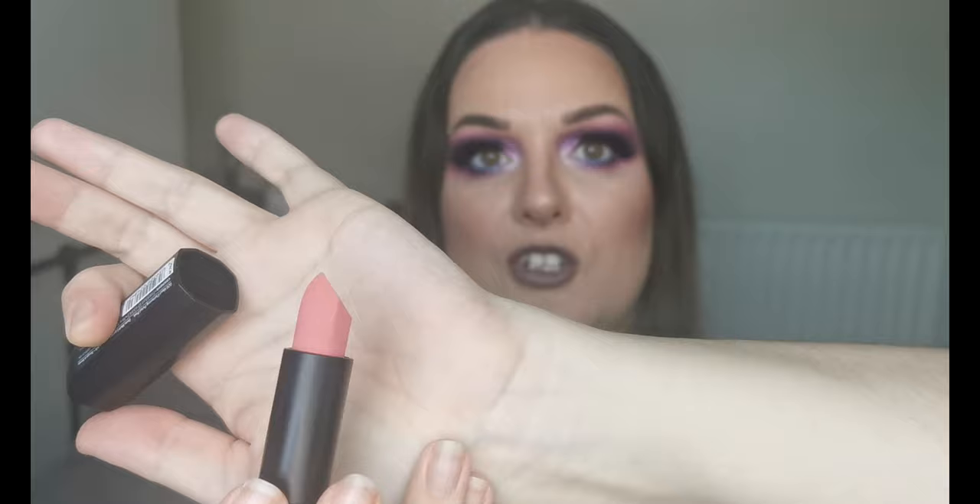Next I have two Catrice lipsticks. The first is the Catrice Demi Matte Lipstick in the shade Most Flattering Petal Pink — this was free along with a purchase, I didn't choose this colour and I'm not sure it's me, but I'm willing to give it a go. The formula looks interesting — it looks almost like velvet.